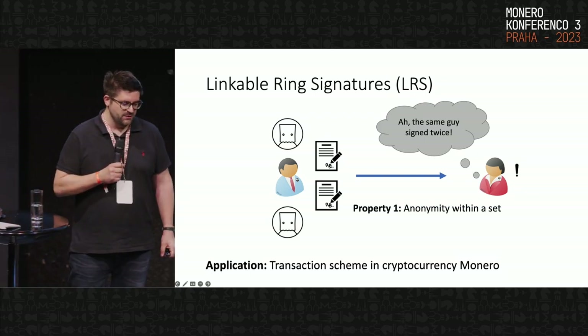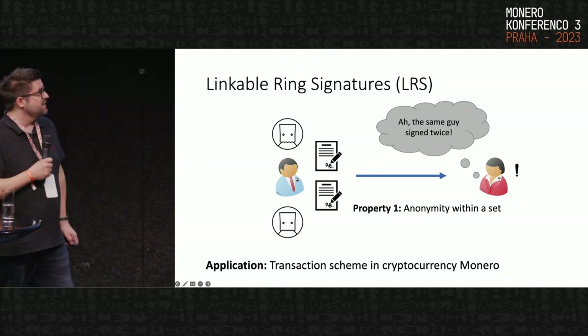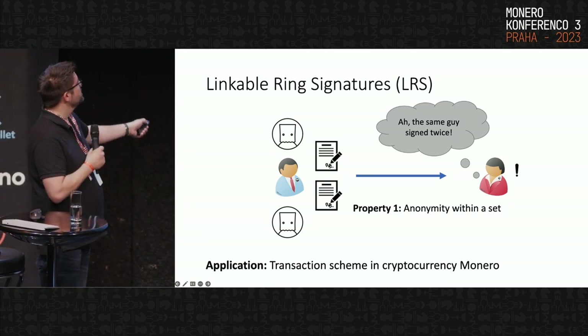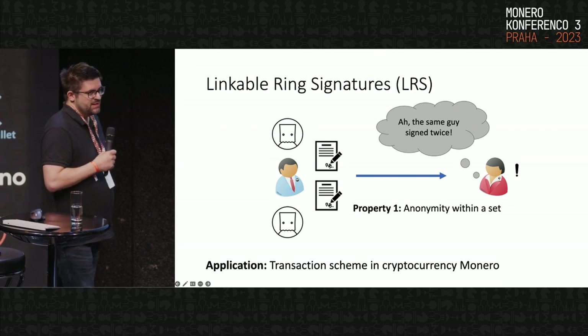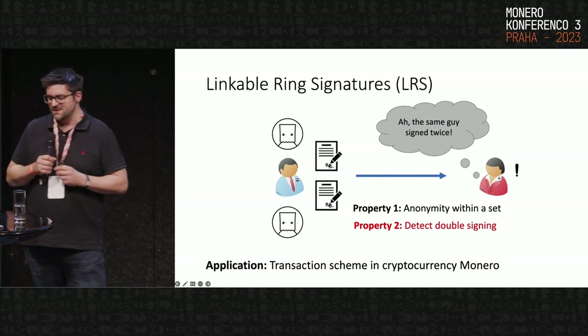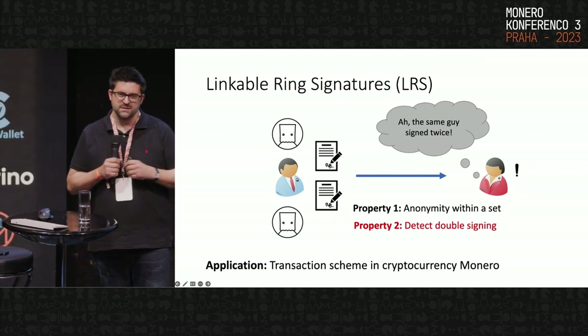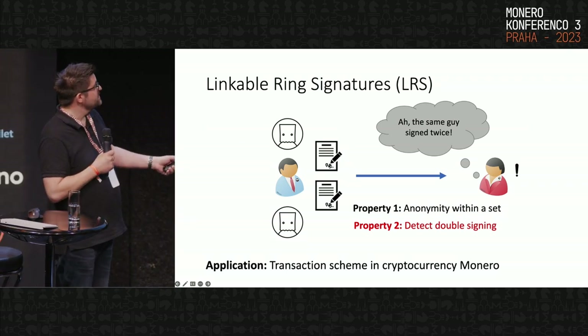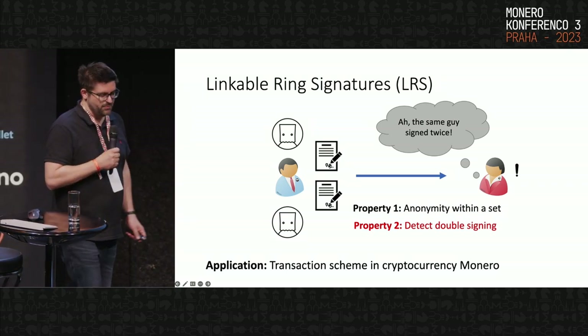This brings us to linkable ring signatures, which are used in a variant in Monero. The idea is elegant: you still have the anonymity property — you still don't know who signed — but if someone signs a second transaction, in other words attempts a double-spending attack, that double spending can be detected. Very beautiful.